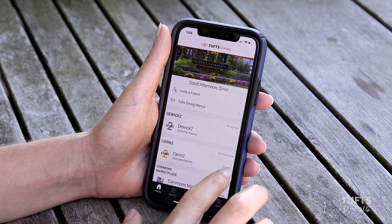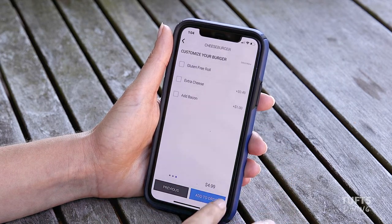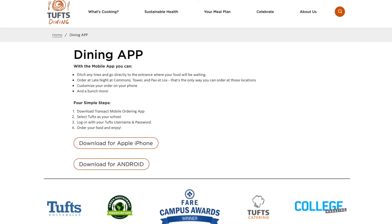The Tufts Dining app allows our community members to pre-order with their mobile devices. Don't have the app yet? Download it today to view menus, place an order, and receive alerts about limited-time offers and special events.